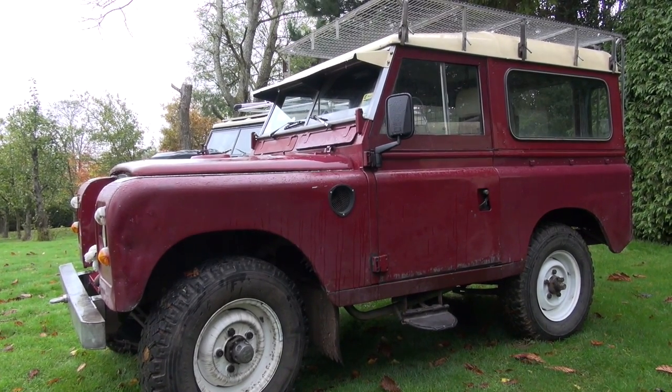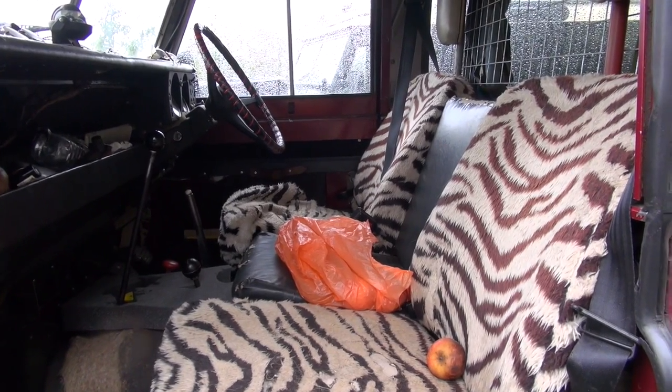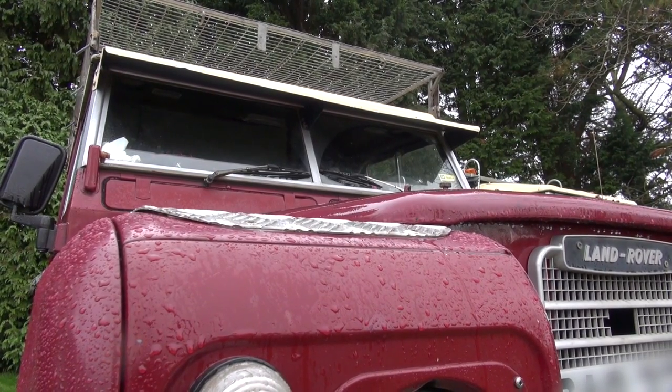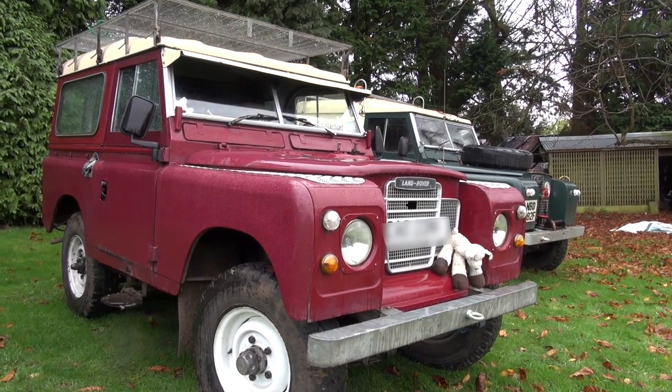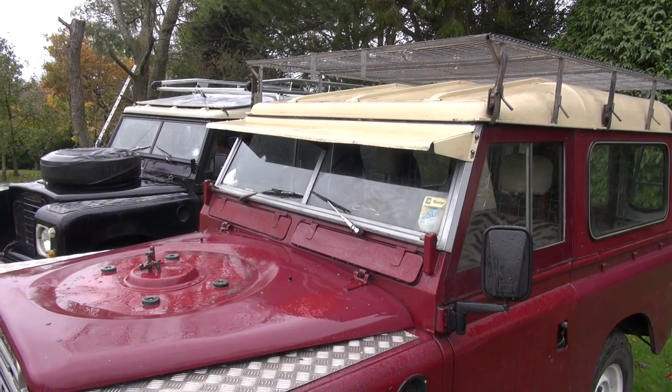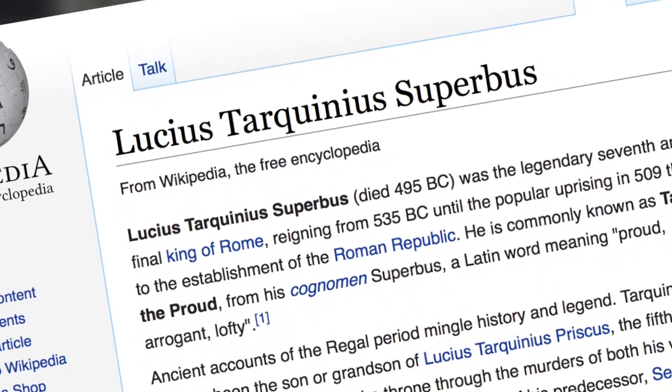Tarquin is for bumbling around. Tarquin is our short wheelbase but it's got a Ford Transit engine in — the very simple 2.5 DI. It's used for struggling about fetching and carrying. It's just Tarquin really. And if anyone knows the classical reason for it being called Tarquin — it's because somebody once said it was a superbus, but that's a bit of a classics joke.